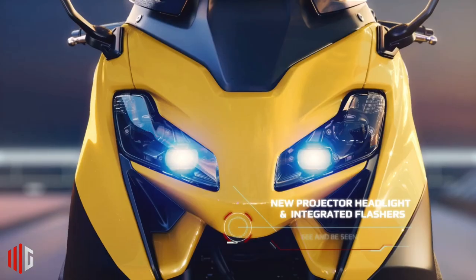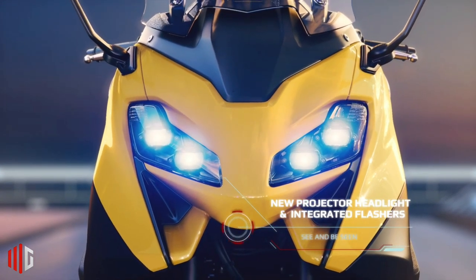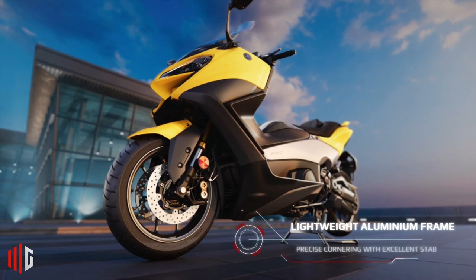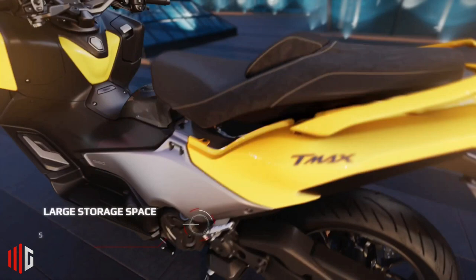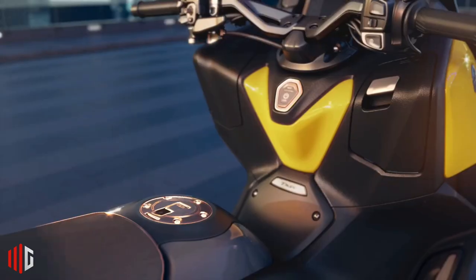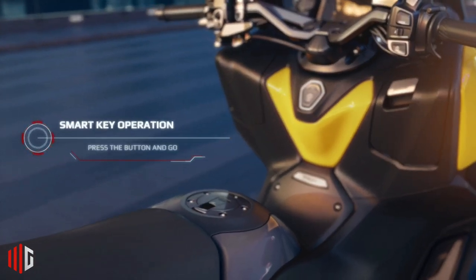In terms of dimensions, considering the large machine that is being carried, it is natural that this automatic motorbike has a large body, with total dimensions reaching 2,200 millimeters in length, 765 millimeters in width, and height reaching 1,420 to 1,555 millimeters with the windscreen calculated apart.